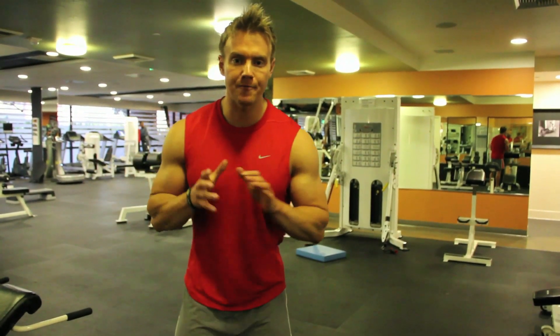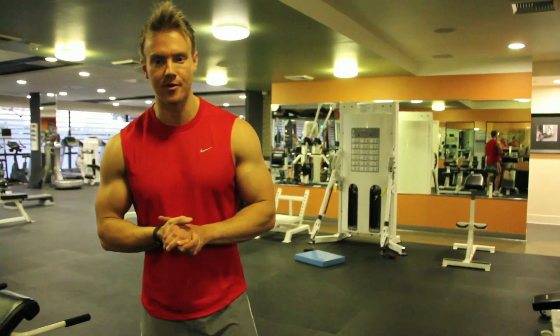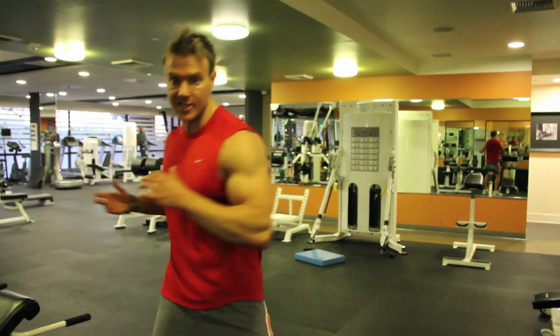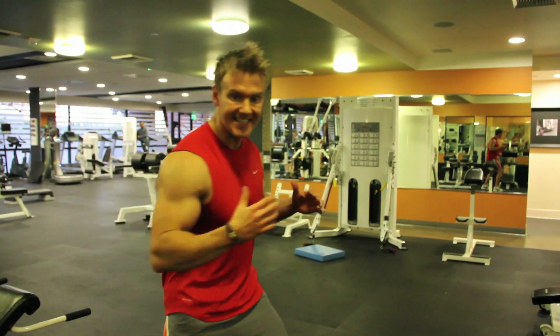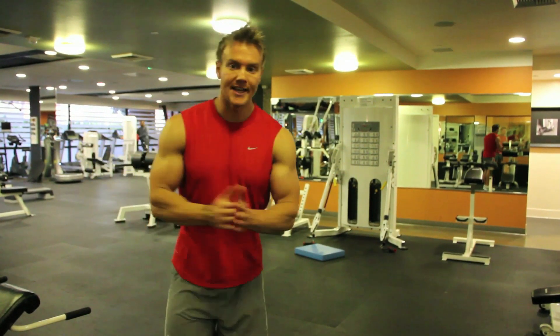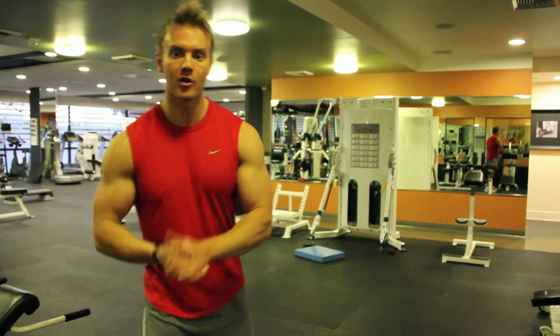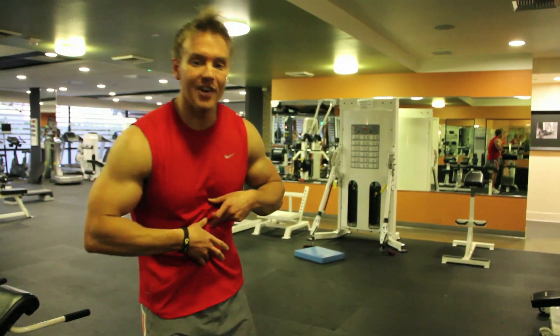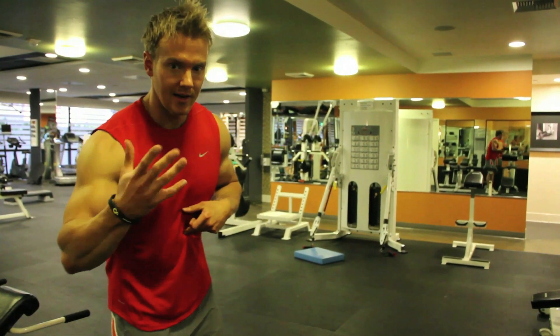We broke the abs into three main groups: the lower, the upper region, and the sides — the obliques — which help rotate, accelerate, and decelerate the torso. Sticking with our three key points, I'm going to focus on breathing, tempo, and repetition, really contracting my abs at the peak.